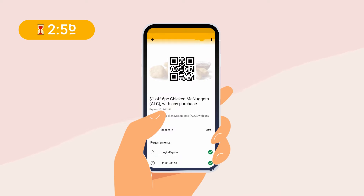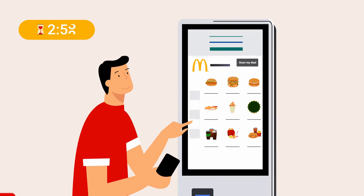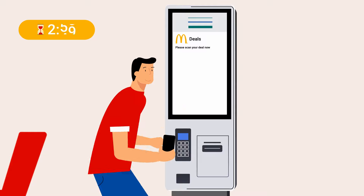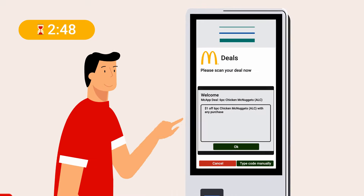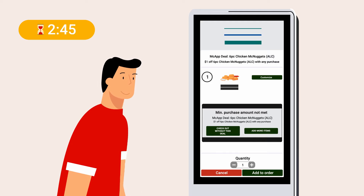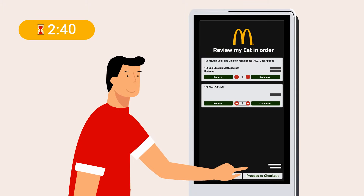Then, a QR code will appear on screen. At self-ordering kiosks, tap 'Scan my deal' on the kiosk screen and place your phone with the QR code facing the scanner. Checking out with just your deal in your order will result in an error message, as the minimum purchase amount required to redeem the deal has not been met. Simply add more items and check out as usual.